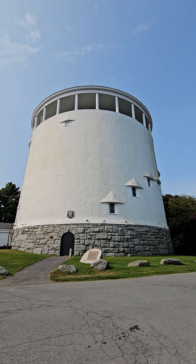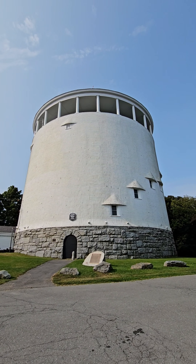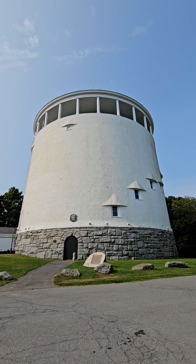So, behind me is this water tower, so let's get at it. I've driven by this a million times and I've never stopped to actually check it out. I said today was the day I was going to stop and check this out. It's pretty interesting.